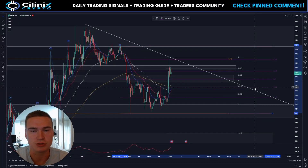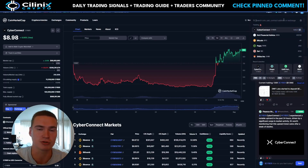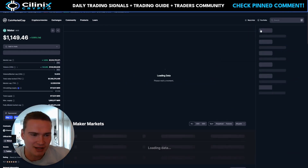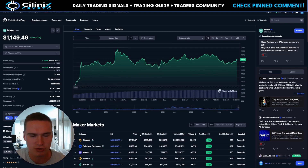Good morning everybody, welcome back to Selenix Crypto, hope you're all doing great and welcome to this new video on Maker. I wanted to make a video on it — it was very very bullish yesterday. Unfortunately I was short, but that's fine, stop losses are part of trading as well.